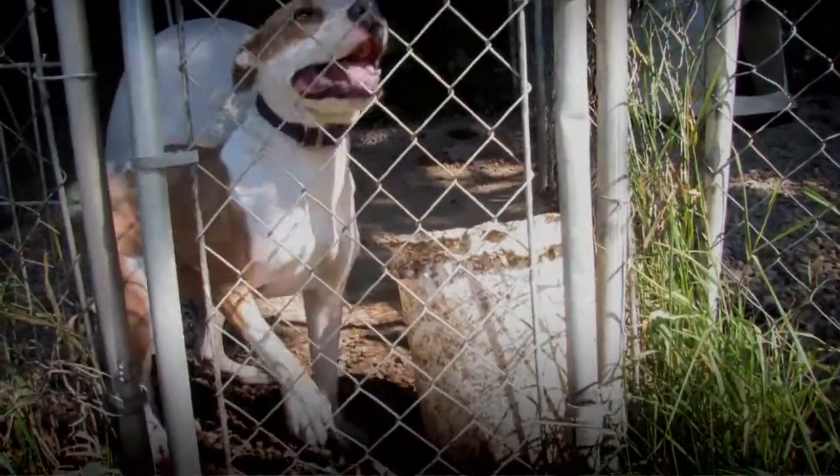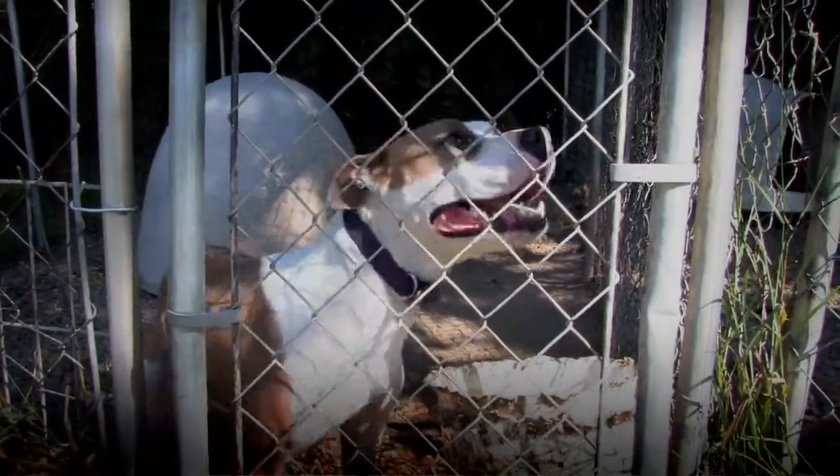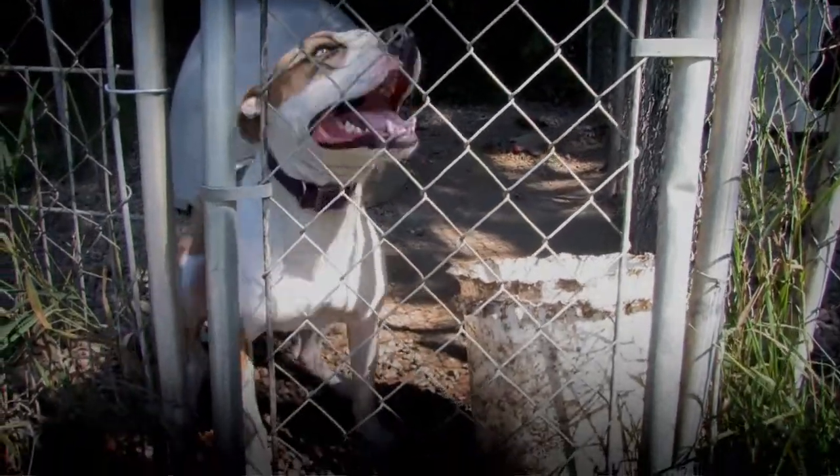The first thing we do is approach the animal at their cage with a very neutral posture and see what kind of reaction we get from them — do they have any barrier frustration, any territorial issues, or anything like that.